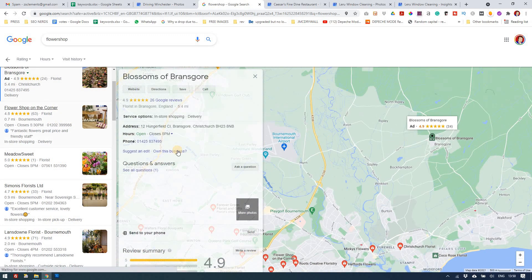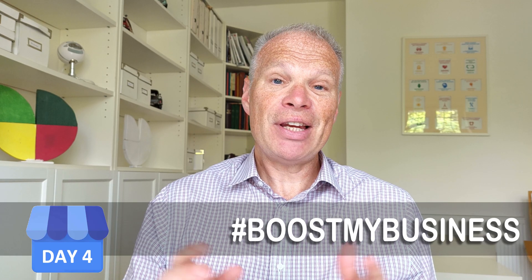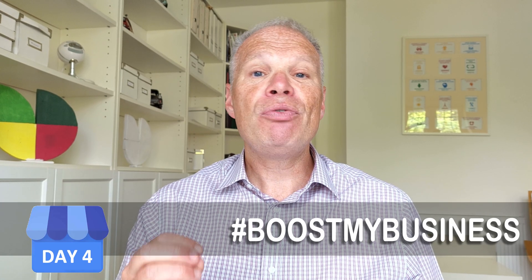If you get the right photos, you'll get huge traffic from today onwards. In the next 10 minutes you could potentially change your business and the amount of calls you get coming through. So how does all this work, what can you do, and what do you need to check?